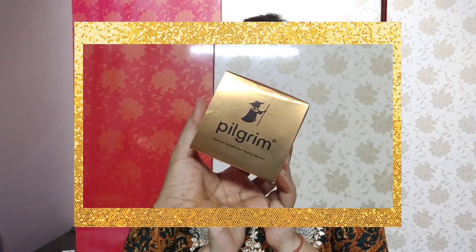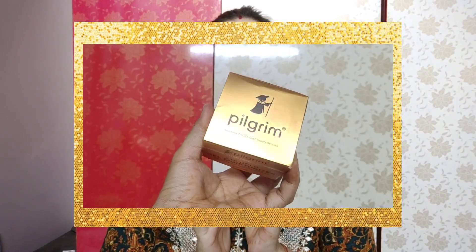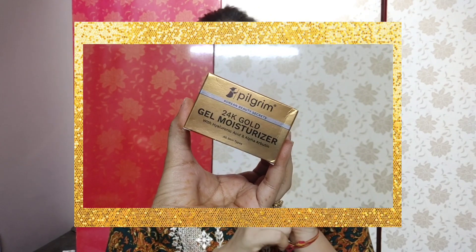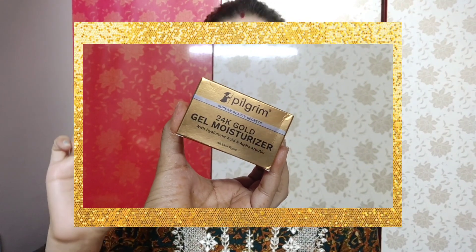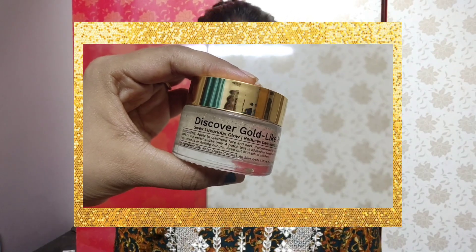Because I have a skincare product that will work on your skin. I am talking about this Pilgrim Korean Beauty Secrets 24K Gold Gel Moisturizer. This is how it looks. I am using it myself and guys, the results are amazing.